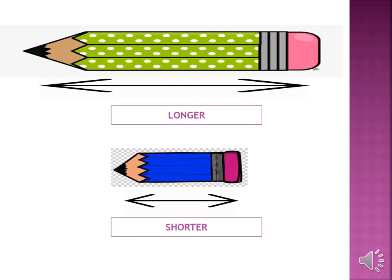Now look at these two pencils. The green pencil is longer than the blue pencil and the blue pencil is shorter than the green pencil.